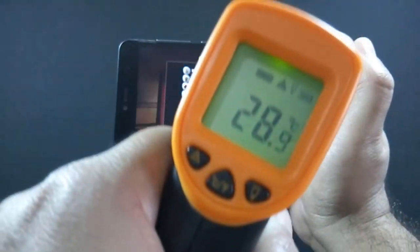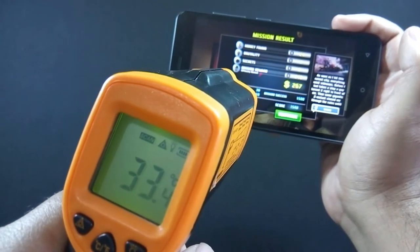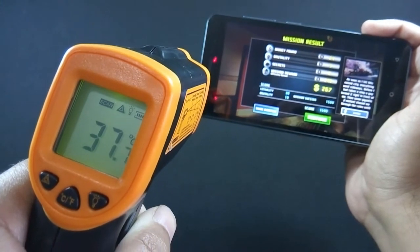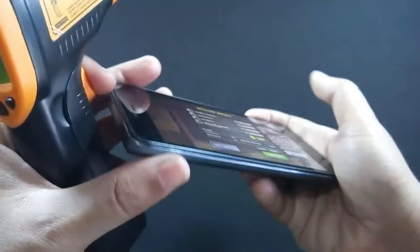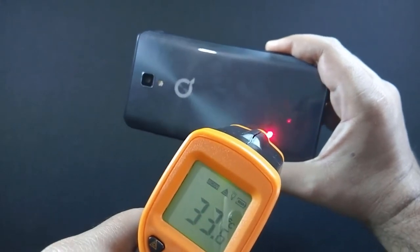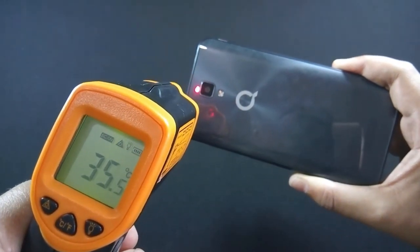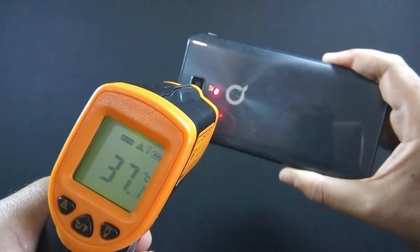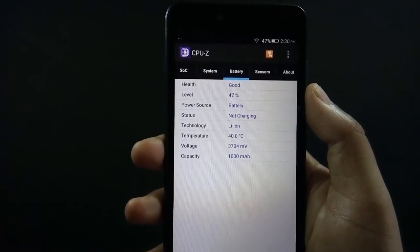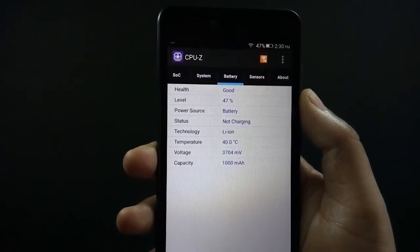Let me show you the temperature now. The maximum temperature is 38 degrees on the front and it is touching around 37 degrees on the back. The phone is warm but definitely not hot — you are not going to face any problem holding the phone while playing games. I have played Dead Trigger 2 for 5 minutes and the battery drops by 3%.